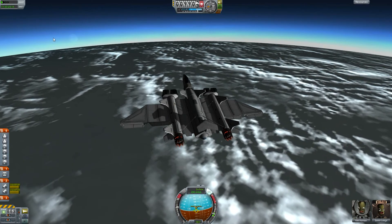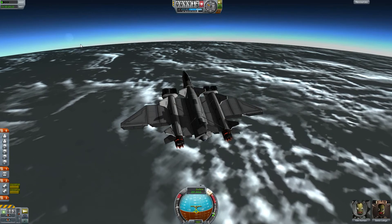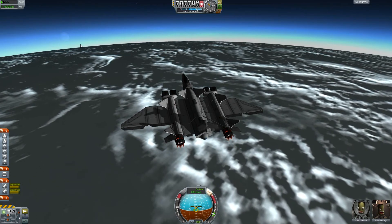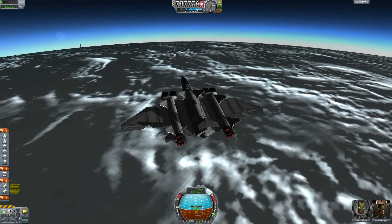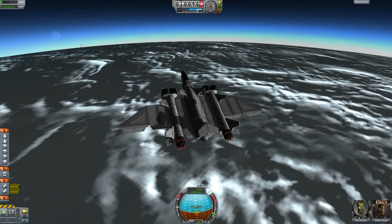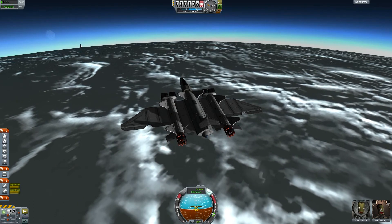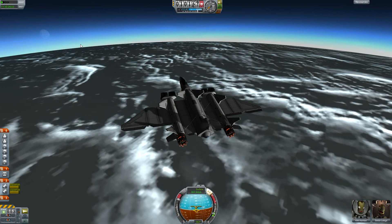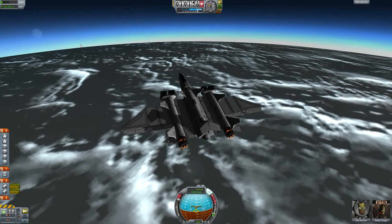And here comes our good old friend the moon, slowly rising above the horizon of Kerban — hello Moon, good old friend! As I've said so often, someday we will reach you with our space planes, land on you, and plant a flag on you, just as we're currently training here on Kerban.